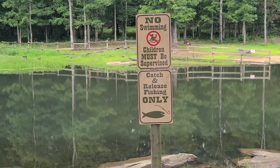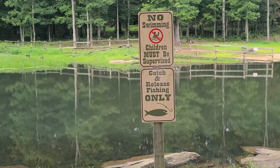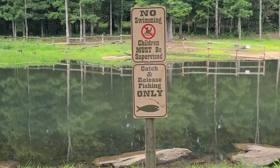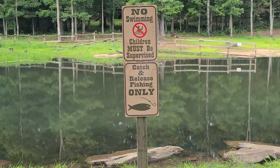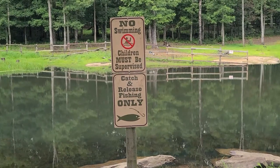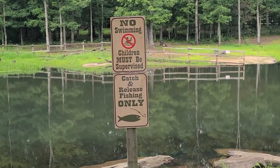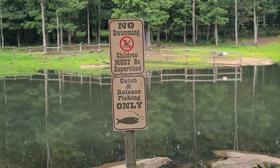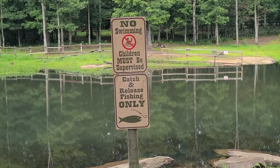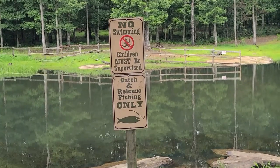At the front entrance they had a sign for bait, so you can buy bait here if you come without it. I love to fish — it's one of my favorite things to do, so I would not be opposed to throwing them back. Even though I love to fish, Danny doesn't love to clean them.